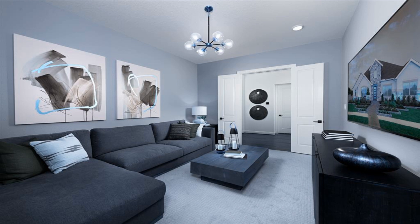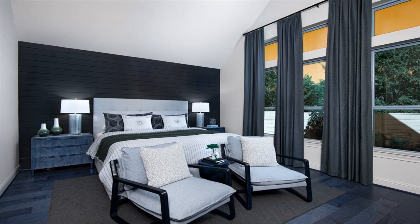Entertain with a versatile media room. The primary bedroom has an impressive accent wall and a luxurious bathroom.